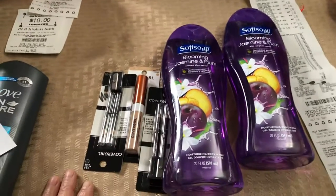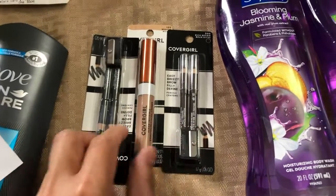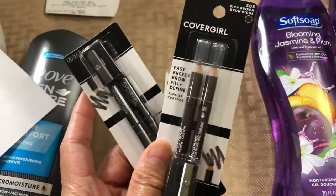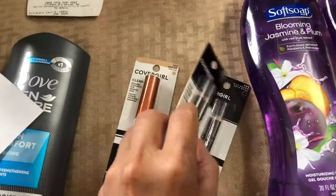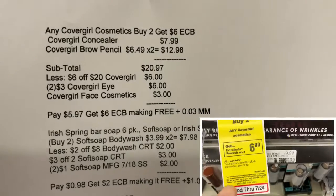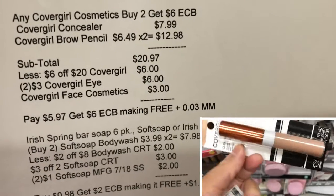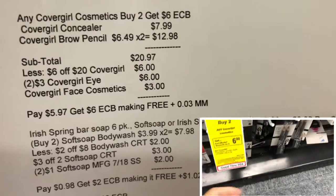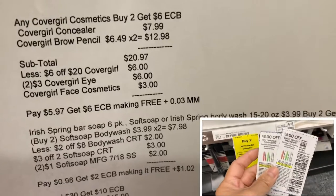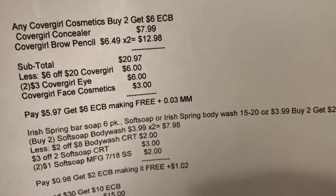My fourth transaction used my husband's card. The CoverGirl deal is buy two and get six dollar ExtraBucks reward. The CoverGirl concealer is seven dollars and 99 cents, and the brow pencil is six dollars and 49 cents. I bought three CoverGirl cosmetics. My subtotal for three items was twenty dollars and 97 cents. I used a six-of-20 CoverGirl CRT and two three-dollar CoverGirl eye manufacturing coupons from SmartSource — six dollars off total — and paid five dollars and 97 cents, getting six dollar ExtraBucks, making it free plus three cents money maker.